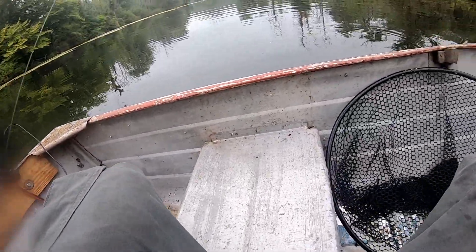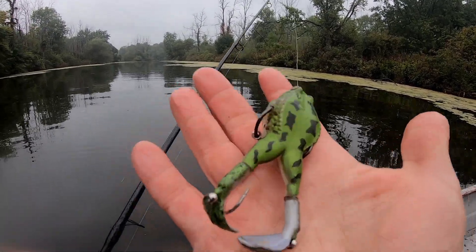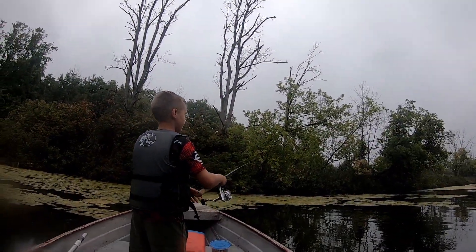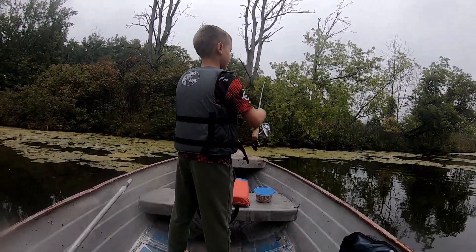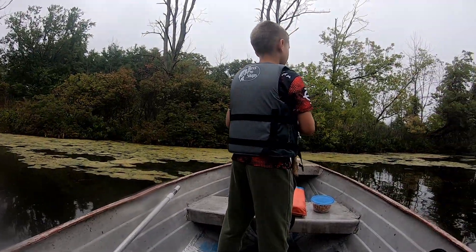We had nothing at all on these swim baits and spinner baits. We switched it up to some top water. I got the Wonker Frog and Colton has a Live Target Bluegill. We're going to try some top water for a little while and see what happens.